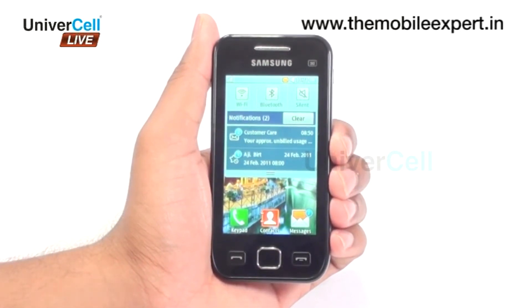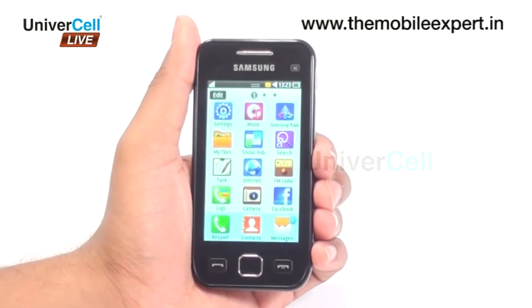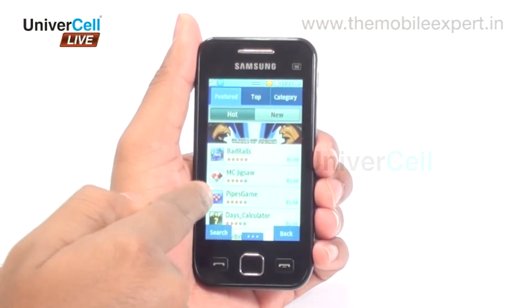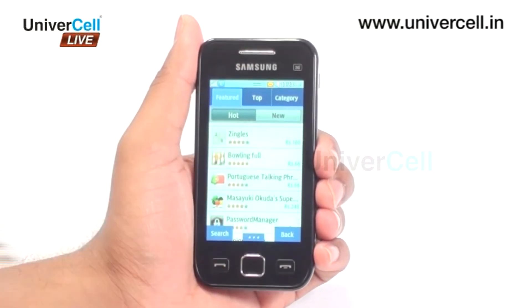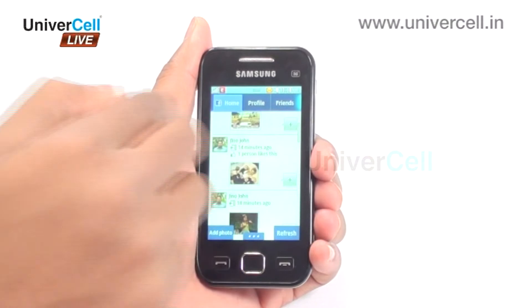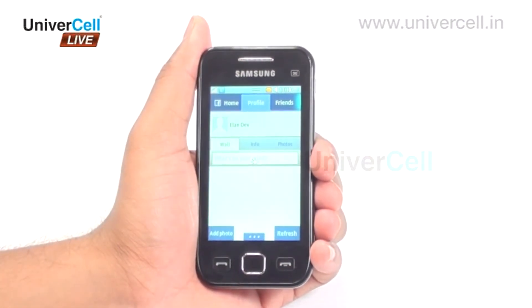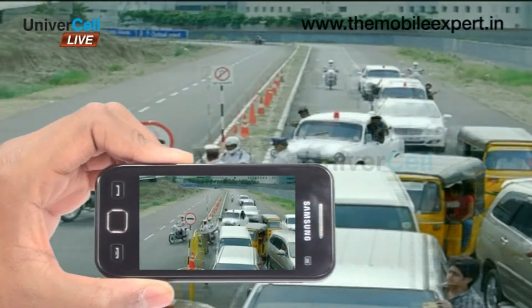Its lightning-quick connectivity provides ample support for Samsung application service, letting one enjoy next-generation applications not supported by most other mobiles. The handset has access to many social network interfaces like Facebook and Twitter, enabling the user to remain uninterruptedly connected to friends and relatives.